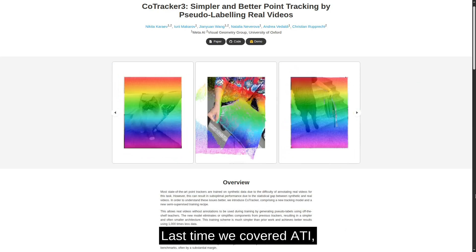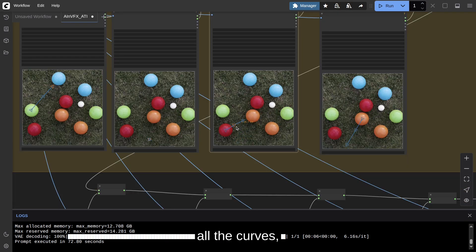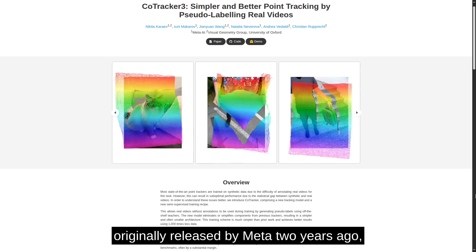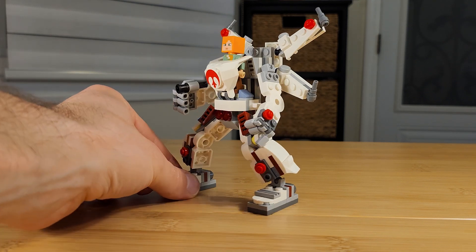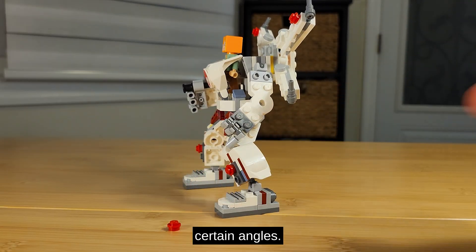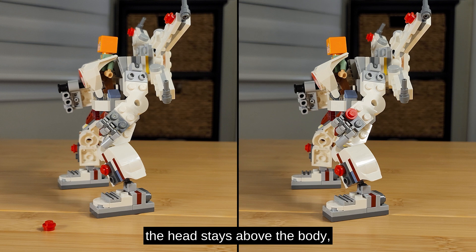Let's move to some tracking magic. Last time we covered ATI, Any Trajectory Instruction, Python's framework that lets you draw trajectories on images to control video motion. But it was quite tedious to manually create all the curves and deal with static points. This is where automatic point tracking comes in. CoTracker, originally released by Meta two years ago, is a transformer-based model that tracks any pixel through a video. Traditional trackers follow points independently — each dot can get confused, the hand might be mistaken for the foot when they look similar from certain angles. CoTracker takes a different approach: it tracks multiple points jointly. Because it knows these points belong to the same objects and understands their spatial relationships, the head stays above the body, hands remain at shoulder level — maintaining correct tracking even when individual points might look ambiguous.